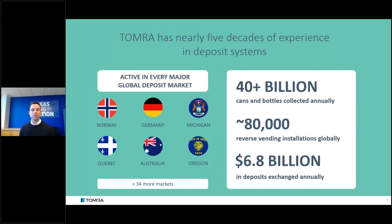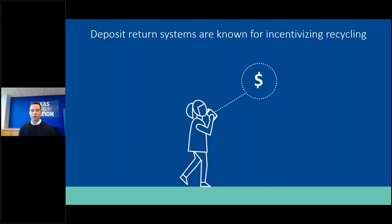TOMRA has been involved in every major global deposit market — high-performing systems like Norway, Germany, and Michigan — and every year we collect over 40 billion cans and bottles. For those new to deposit return systems: deposit systems incentivize recycling by giving waste value. In a deposit system, a used beverage container has a monetary value, making it far more likely the public will return it for recycling rather than littering or throwing it away.